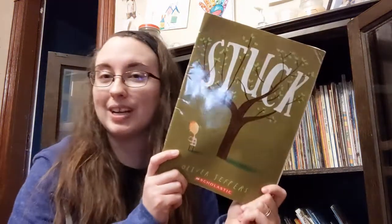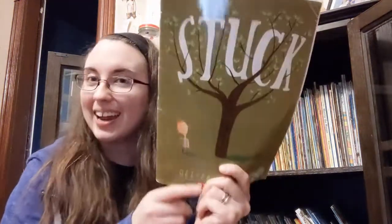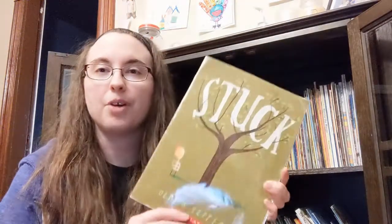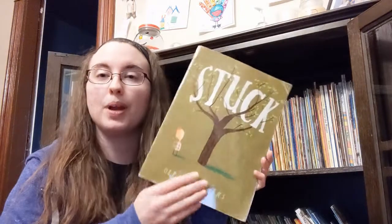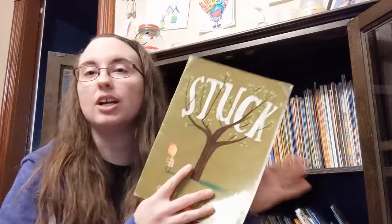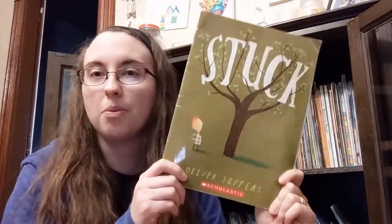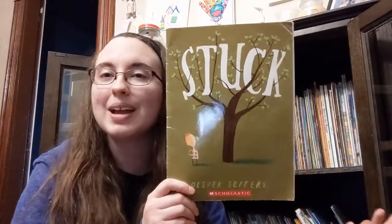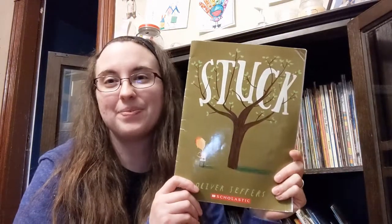It's a really fun story and I think you guys will enjoy it as well, so check it out if you can find it. I got this copy from Scholastic Book Club through one of my kids' classes. You can probably find it on Amazon or Barnes & Noble, or really anywhere. It is a great book and I hope you guys like it too. I will see you guys next time, bye!